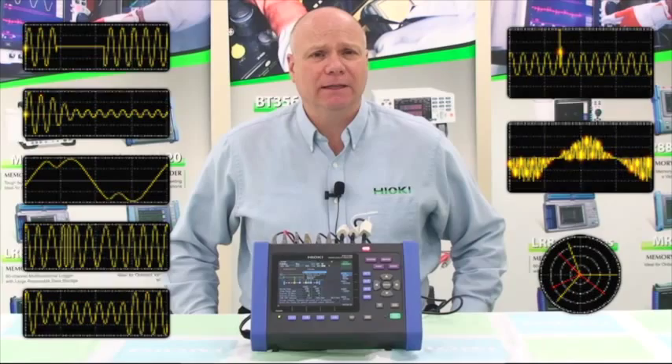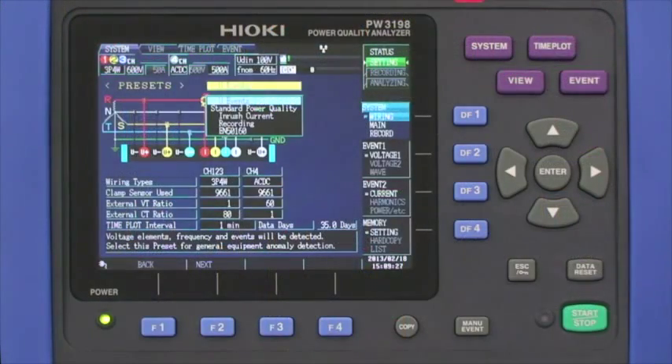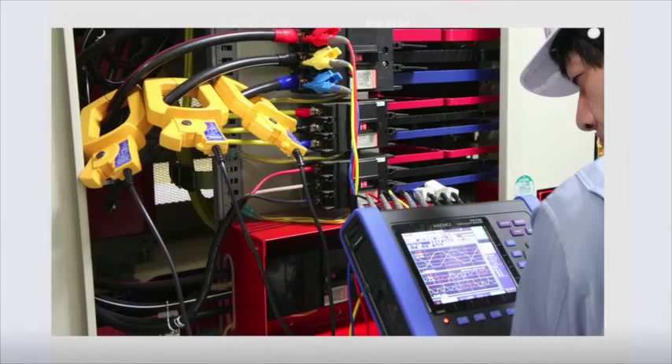What can be done about determining the level of your power quality? Enter the Hioki PW3198 PQA. Let's take a look at the 3198 and what its capabilities are. This is the new Hioki PW3198 Power Quality Analyzer, which offers some of the most advanced power quality monitoring capabilities on the market today.